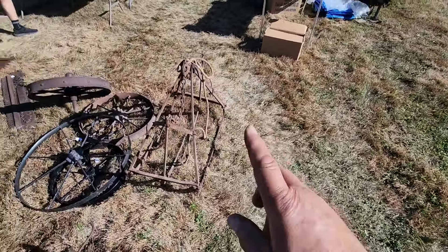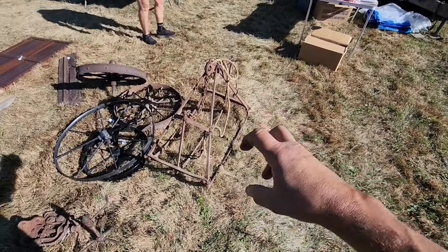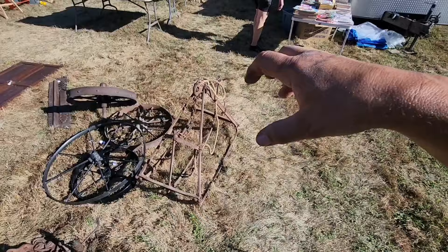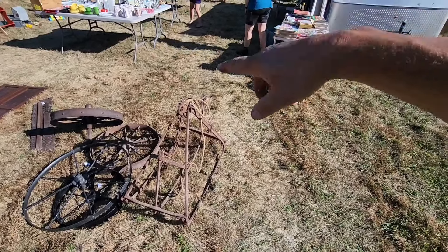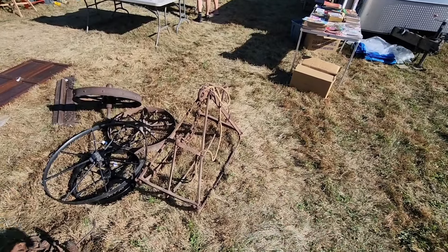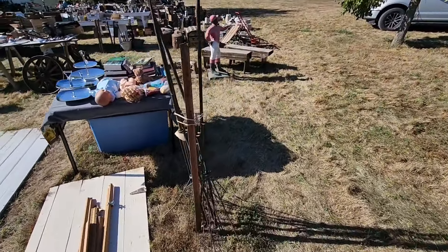Now if you don't know what this is — you know the hay trolleys on top of the barn — this was the fork that would grab the loose hay. They would pull it up into the barn, wheel it into the barn, and then trip the top mechanism up here and it would open and drop the hay into the barn. Bunch of old lightning rods.